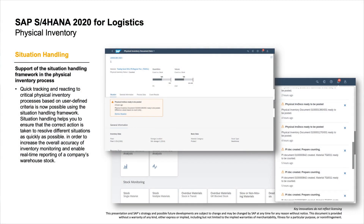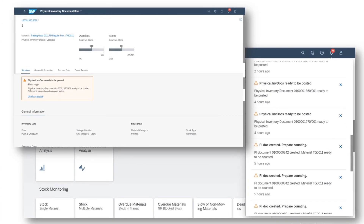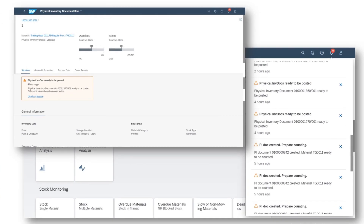In inventory management, we bring a great example of modern driven automation for increased automation and efficiency, which supports the situation handling framework directly in the physical inventory process. With the new situation template, you can now display in-app messages for physical inventory documents that correspond to your situation type configuration. You can use this situation template to create your own ready-to-use situation and adapt it to your settings for various physical inventory use cases.